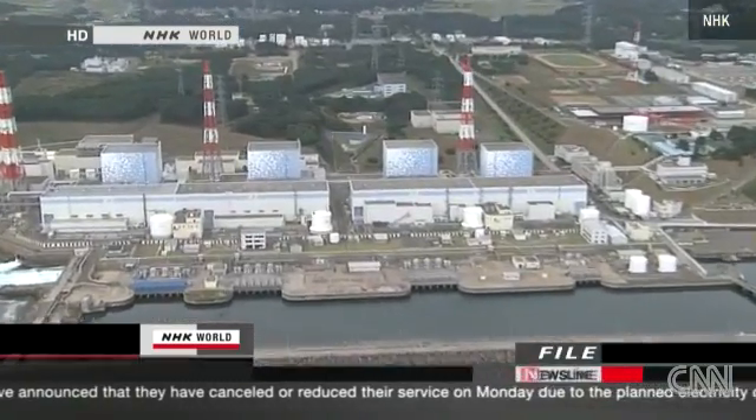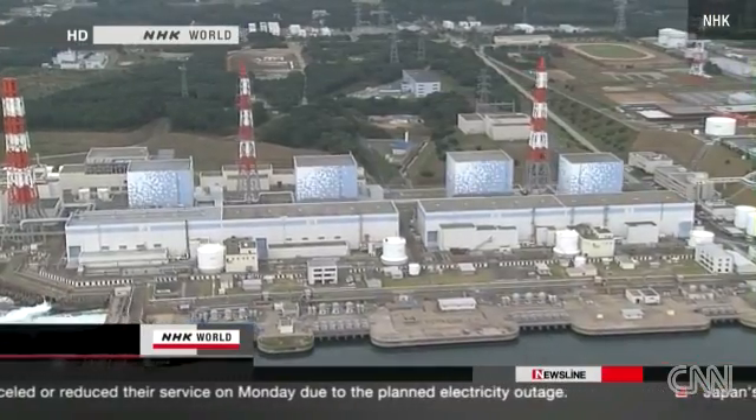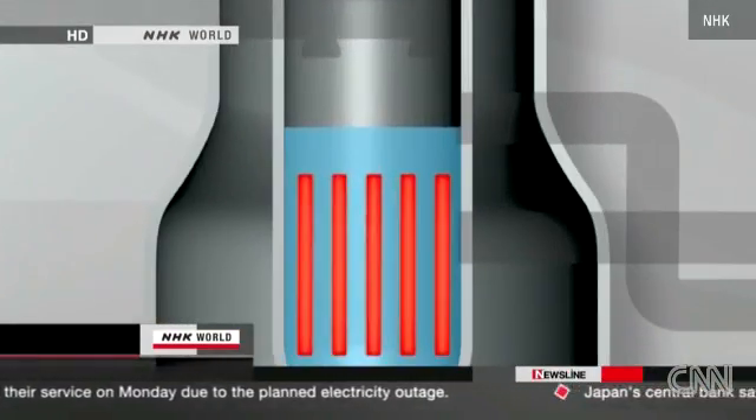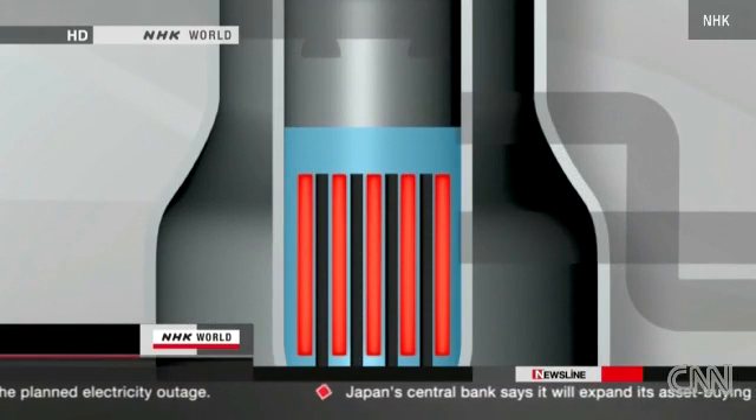When the earthquake hit, the first safety system to prevent a meltdown was activated. Control rods rose into the reactor to stop the nuclear fission. As planned, the reactor stopped operating.